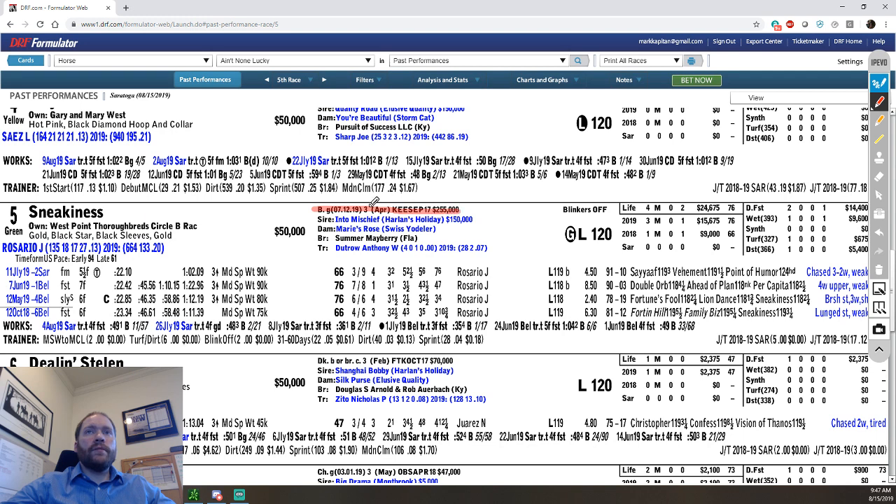Information on the horse: this is a bay gelding who was gelded on July 12th of 2019 — so about a month ago. He's three years old and was sold at the Keeneland September sale for $255,000. His sire is Into Mischief, who is out of Harlan's Holiday and stands for $150,000. The dam is Maria's Rose, who is out of Swiss Yieldler. The breeder is Summer Mayberry out of Florida, and the trainer is Anthony Dutrow.